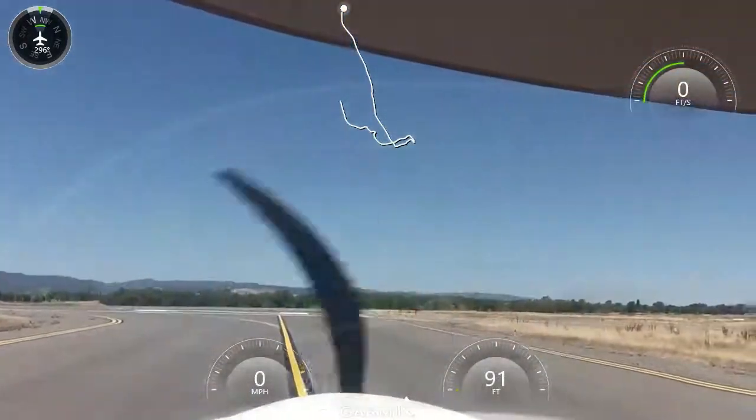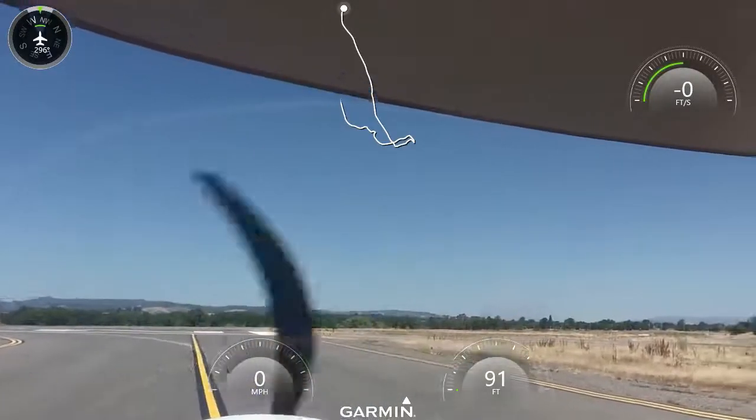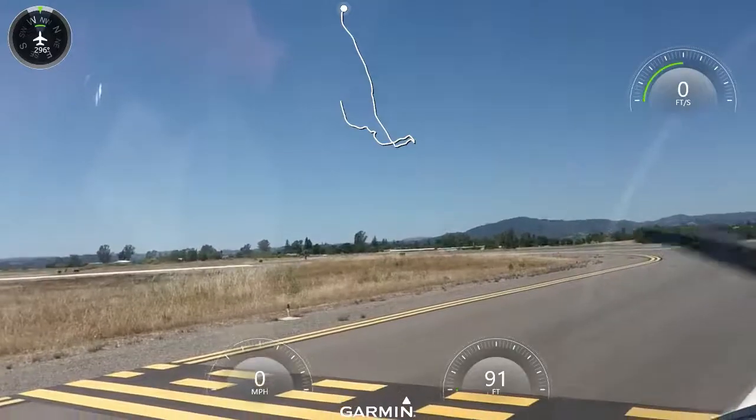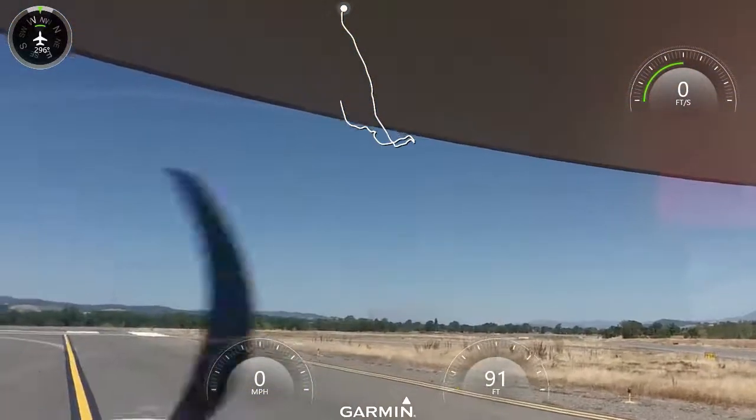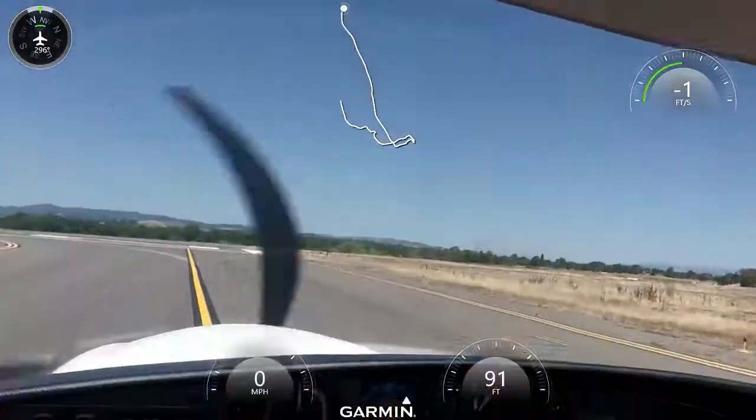Diamond S6 at Lima Sierra, runway 20 at Hotel, cleared for takeoff. Traffic 4 miles final. Station air runway 14. Correction, Diamond S6 at Lima Uniform, runway 20, cleared for takeoff.